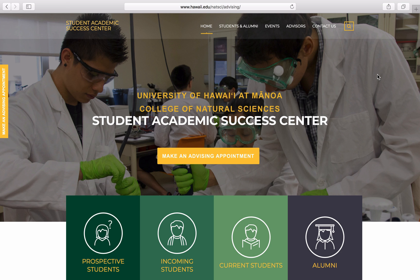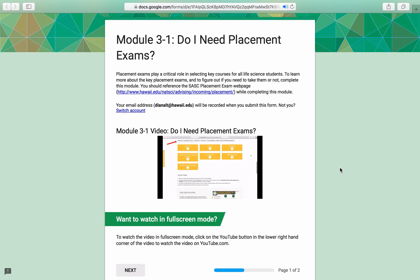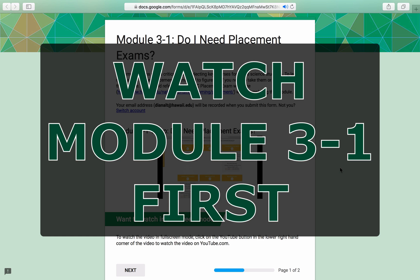This module is not required for everyone. It's only required for students who determine through Module 3-1 that they need to complete either the Chemistry or Mathematics placement exam. So if you haven't watched Module 3-1 yet, do that first before proceeding with this one.